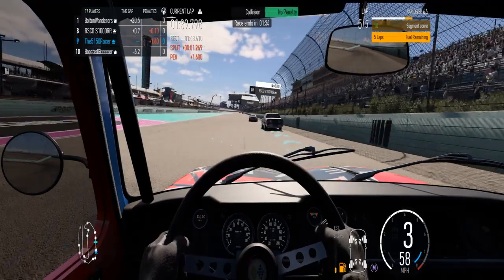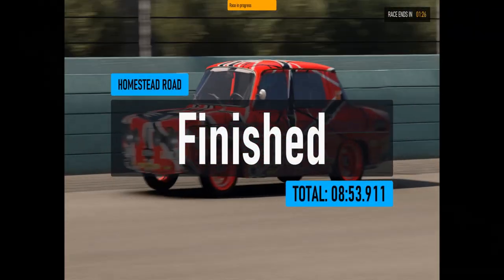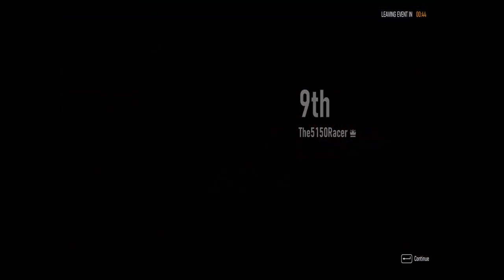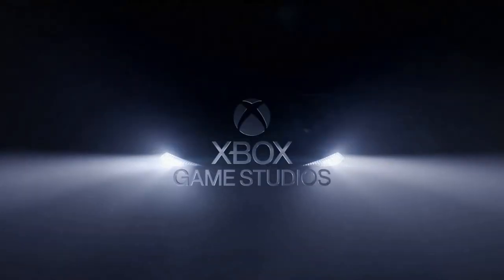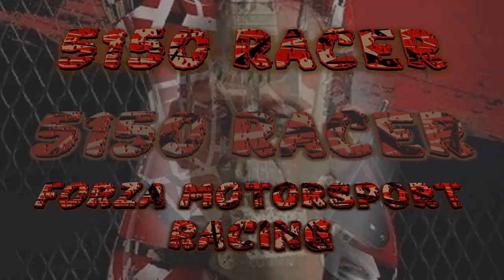I ended up in 9th place — not too bad for the first time racing with this particular car. That's my race for today. Hope you guys liked it, see you on the race track.